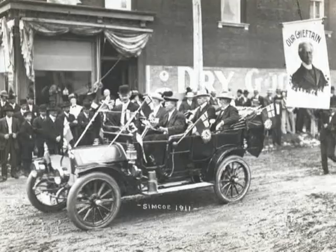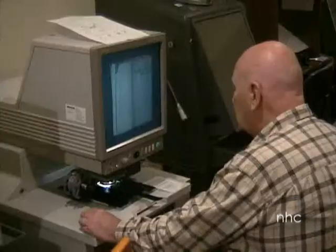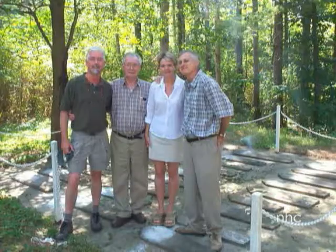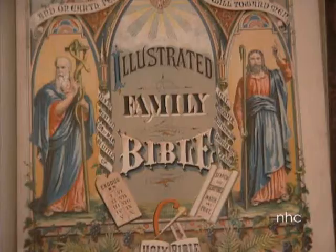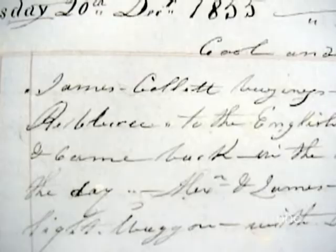Our collections include historic photographs, local census records, local newspapers on microfilm, land records, cemetery records, 19th century vital stats, historical family bibles, and pioneer diaries.